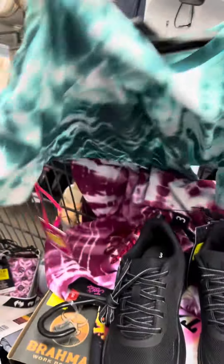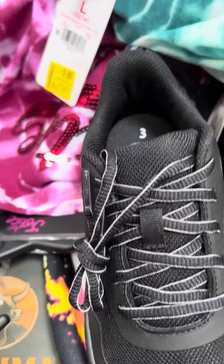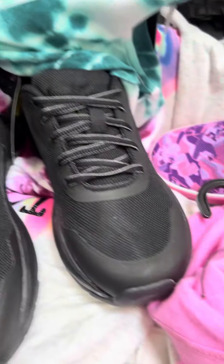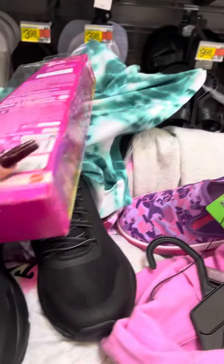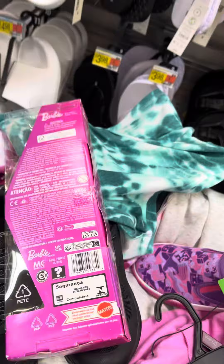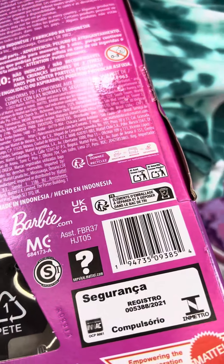Lots of stuff over here — everything is a bit stuck with the hangers. I did see this Barbie over here, this is on clearance for five dollars at this store. I will go ahead and scan this one, and here's your barcode for this one.